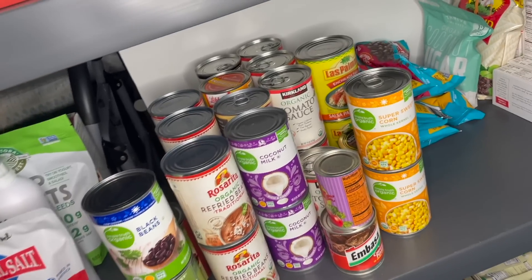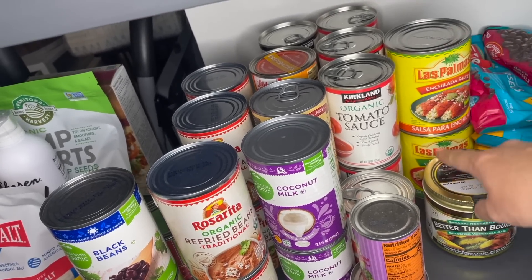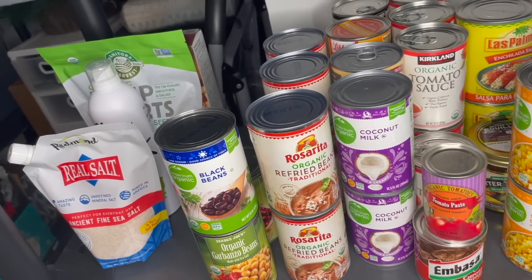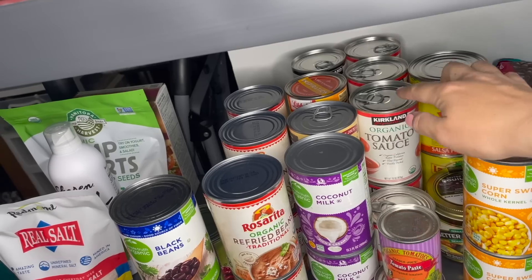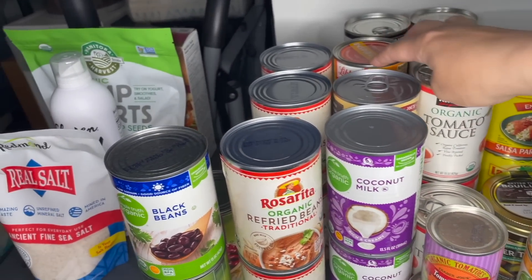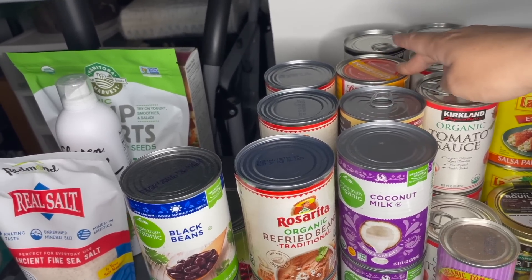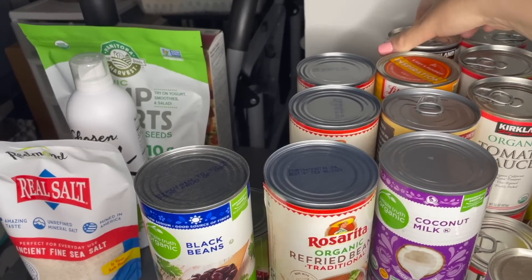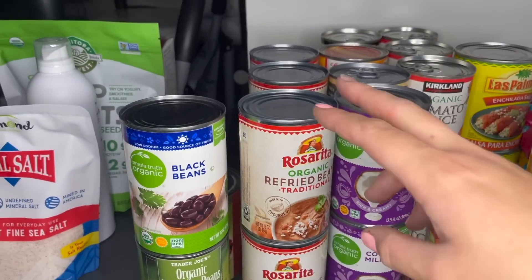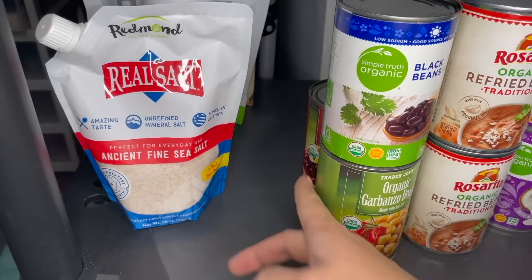Coming to our canned portion: we have two cans of super sweet corn, some Better Than Bouillon veggie kind, two things of enchilada sauce — one green, one red — some tomato paste, chipotle peppers, and a big row of organic tomato sauce from Costco. We also have some coconut milk, pumpkin — great to keep on hand if your dogs are constipated, just give them a little spoonful — and some organic diced tomatoes. We're running a little low on those but not too worried since we have freezer meals coming. We have a full box of refried beans from Costco, black beans, chickpeas, and kidney beans.